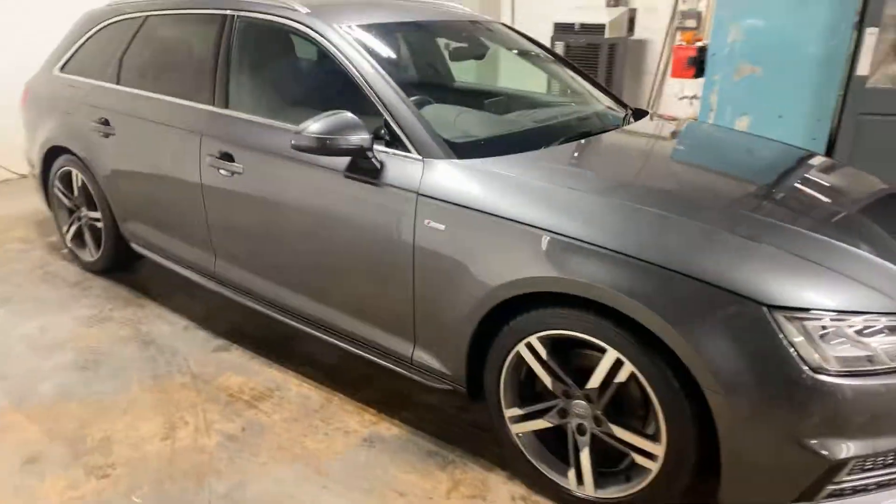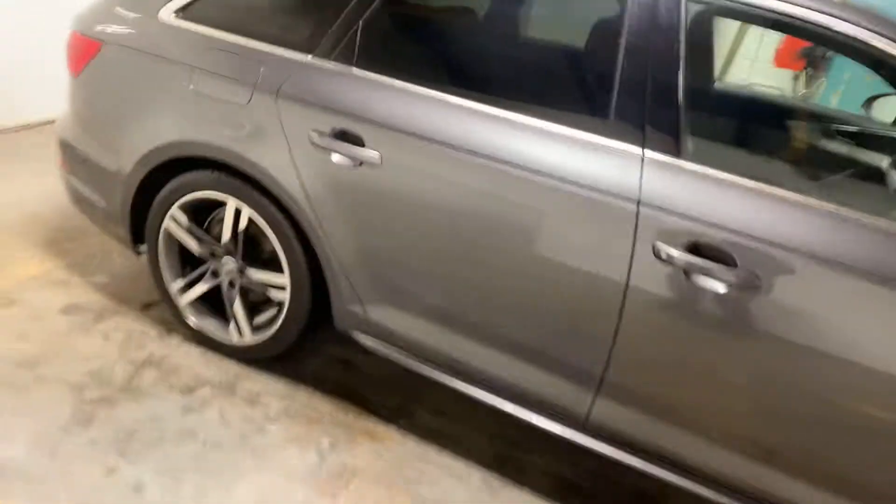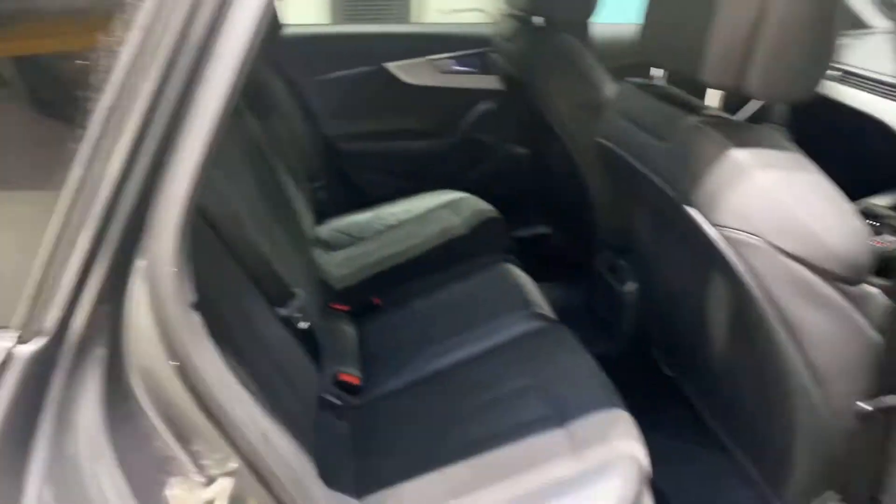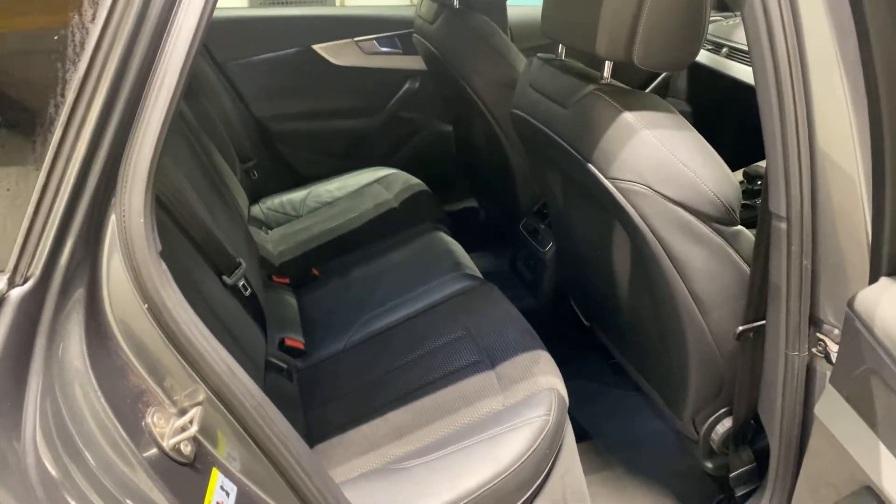Let me just show you the interior, starting with the back. Here is the rear — it's half leather, half Alcantara or cloth, whatever you want to call it, or suede.